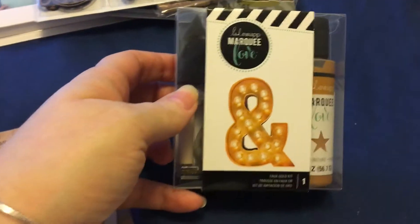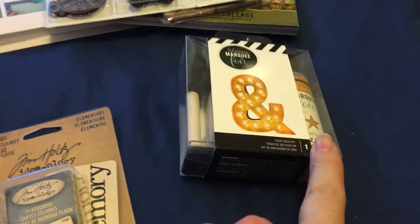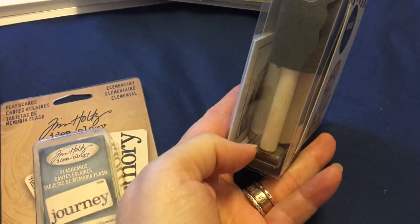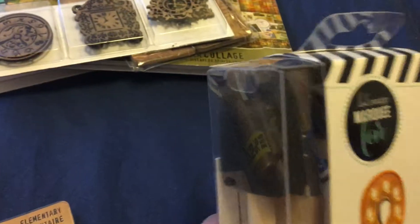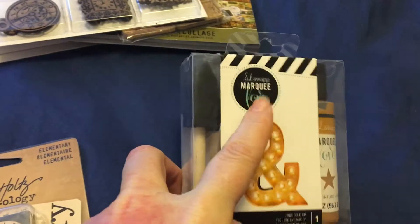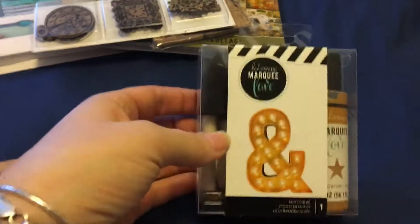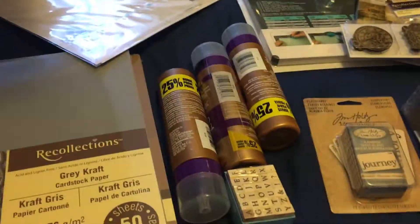One more thing — also on clearance — is this Heidi Swapp Marquee Love piece, on sale for $3.99. It's the gold fox kit and includes a little glitter applicator, a sponge applicator, an actual little paintbrush, and glue. I don't usually work with this type of metal or wooden art, but I wanted it for the paint included in the kit.